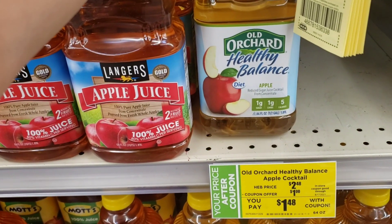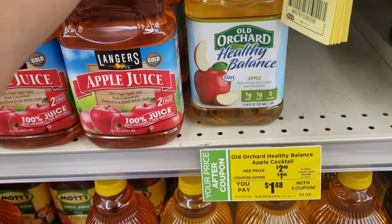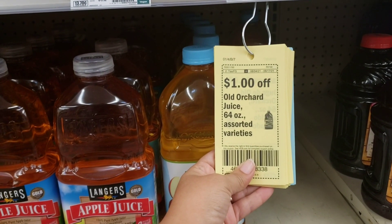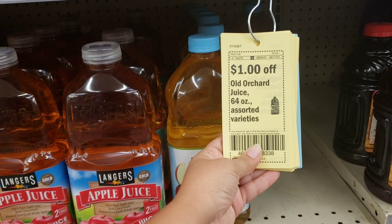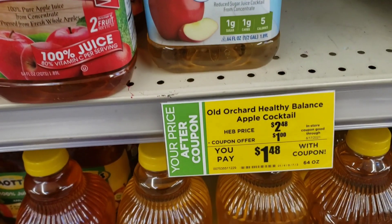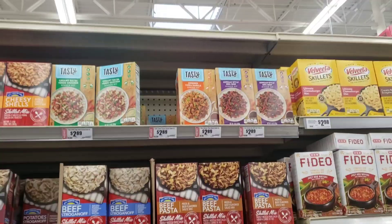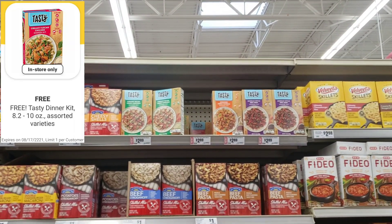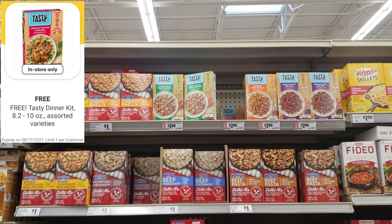This apple juice is priced at $2.48. There is a yellow coupon or digital coupon available which is $1 off, so you will be paying $1.48. Check your accounts — some accounts do have this digital coupon available.